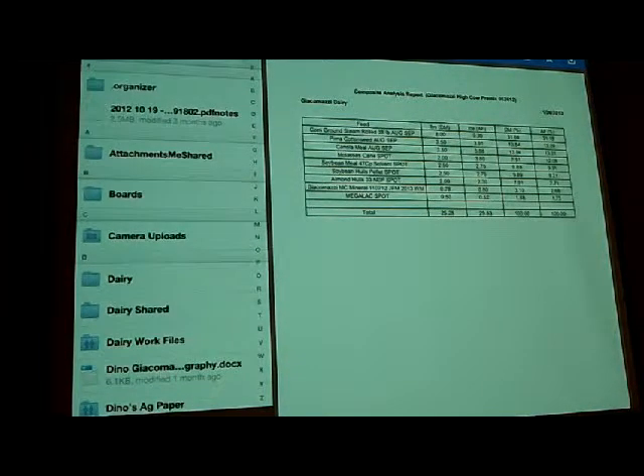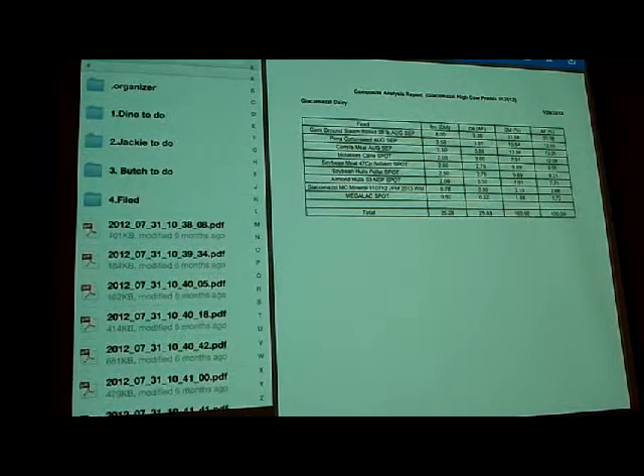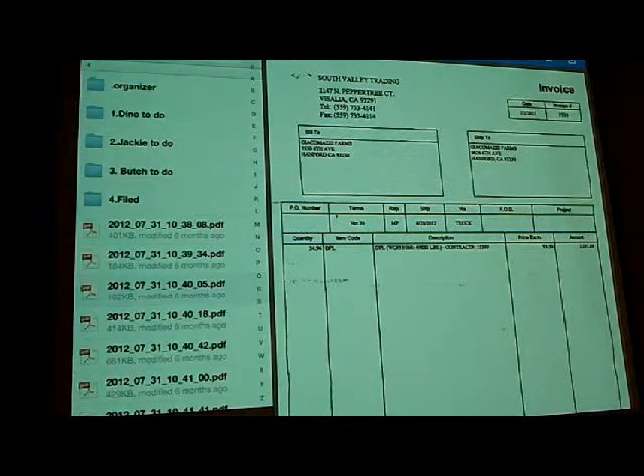Once everything is scanned into PDF form on the computer, it automatically goes into a special folder called Dropbox. Dropbox is a cloud-based syncing program that allows you to sync files between your computers. Here's an example of how me and my mother use it — she scans the documents, they come over here in PDF form. I've got a load of feed here from South Valley Trading; DPL stands for dried poultry litter, it's a protein product we feed to our heifers.